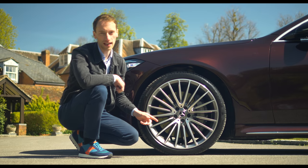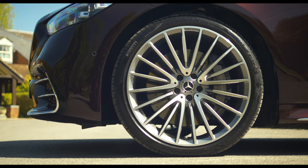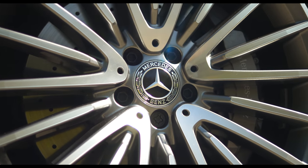In the old S-Class the biggest alloys you could get were 20 inches, but now with the new model you can have massive 21-inch alloys, with 20- or 19-inch options on lesser trims.